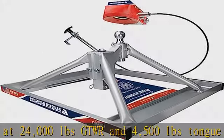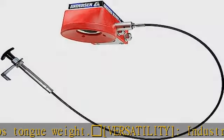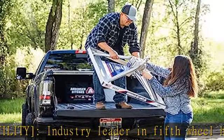Features a patented remote latch/unlatch cable, making it easy to unhook the fifth wheel without getting into the truck bed. This kit also features a new ball funnel for easy hookup — even works with a three-inch off-center ball.